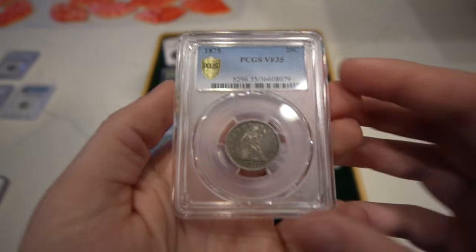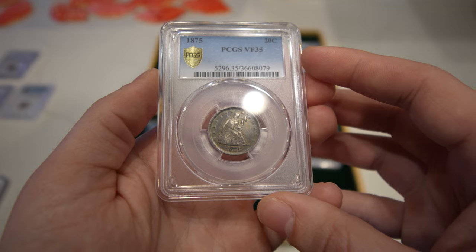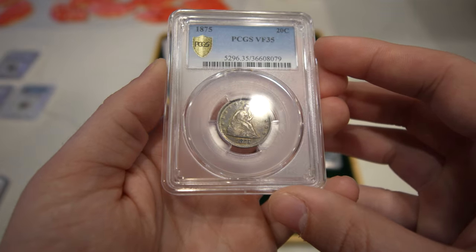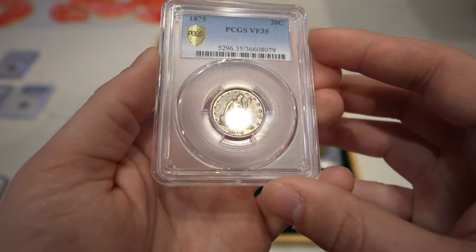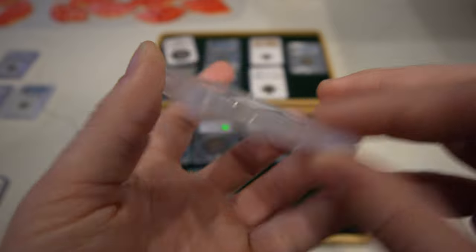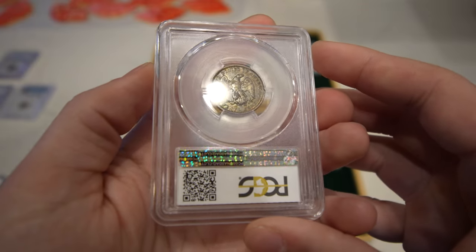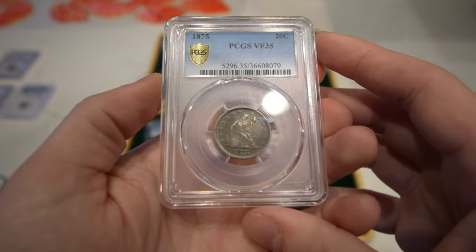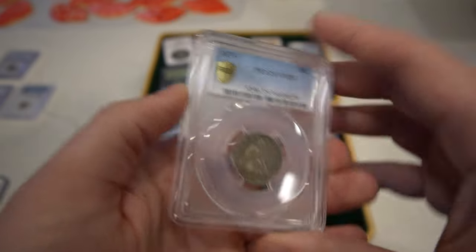Then we have arguably my favorite purchase of the whole show — this is the 1875 20-cent piece, rather lower mintage for a type coin, graded VF35. It's got some color and luster underneath the details and in the fields. This coin is a baller coin, if I had to say so myself. Definitely my favorite.